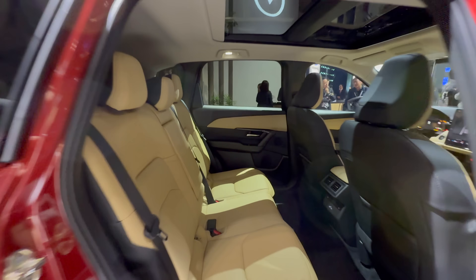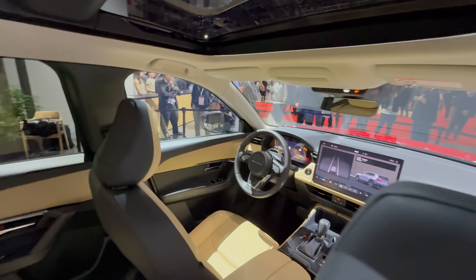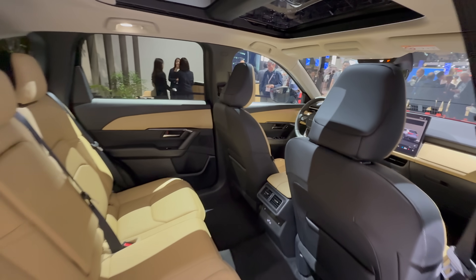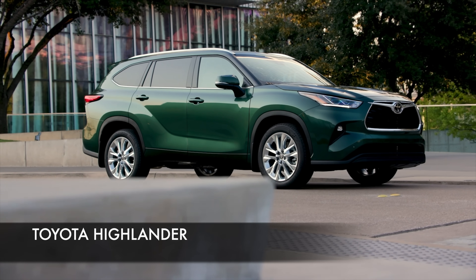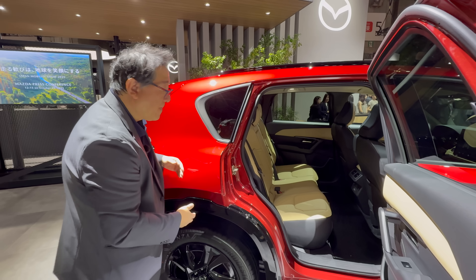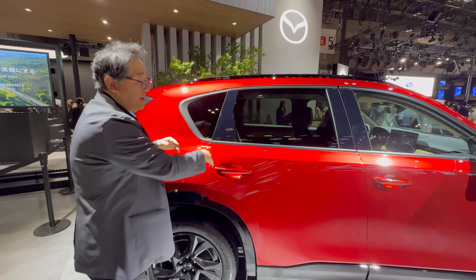We don't have all the dimensions yet, but when I sit in it, I can tell that this is now getting closer and closer to some of the larger competitors — more like a Highlander in size than before. So it's getting bigger and you can tell the interior has been improved as well.